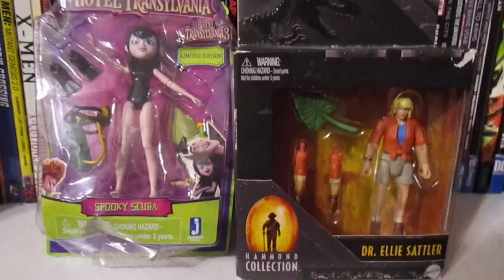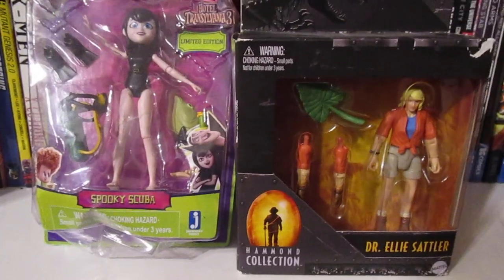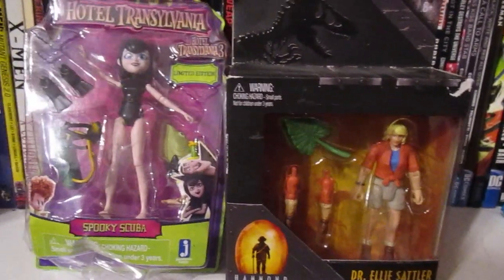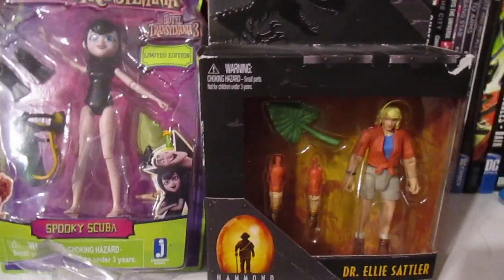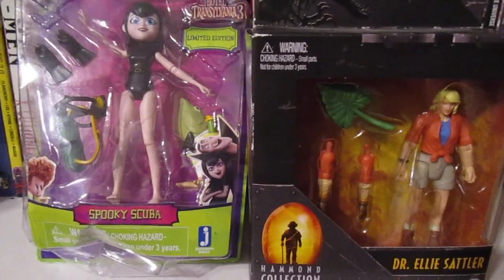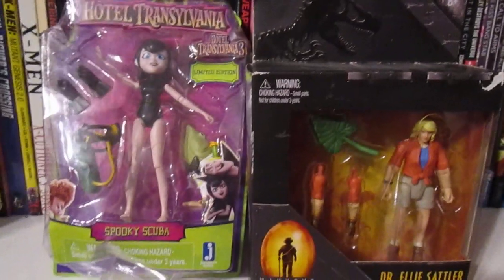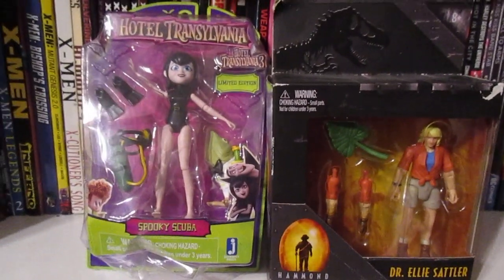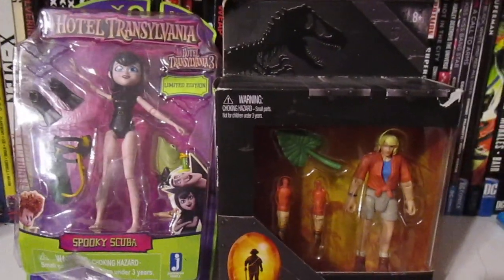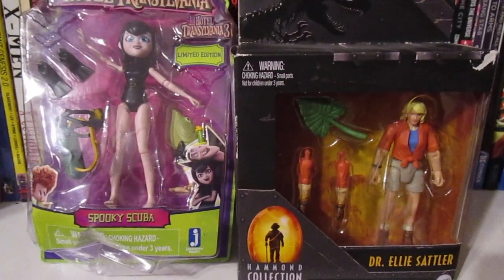Hello everyone, this is scabcat242. I just picked up a couple things from a store called The Cave. If you live in the Sacramento area, The Cave is a consignment store that sells pretty much anything — toys, comics, video games, movies, clothing. If it's a collectible, they'll sell it. I had some store credit to use, and one thing I was looking for, plus another thing I wasn't expecting to find, I picked up.